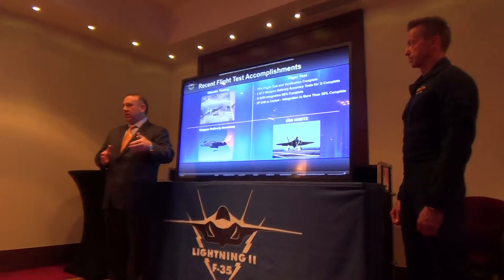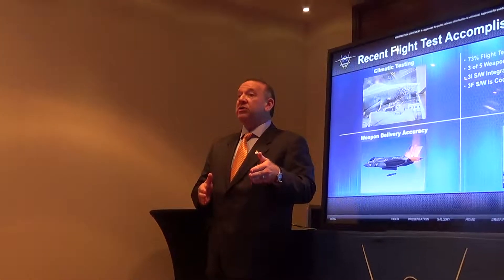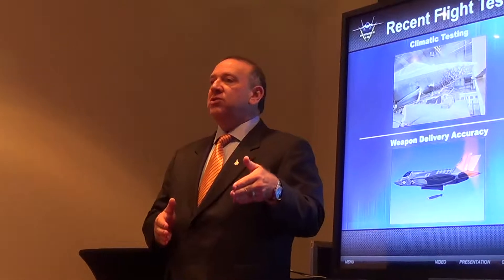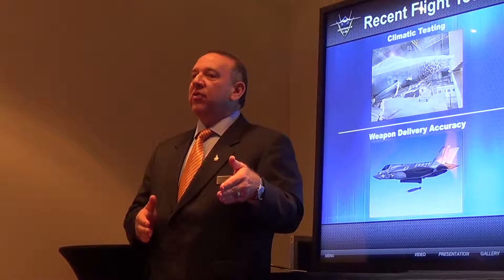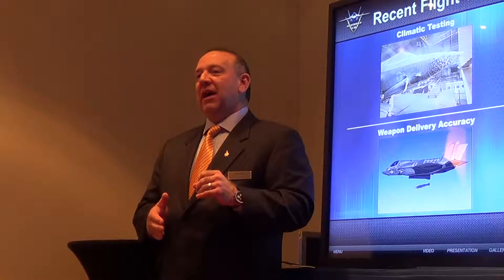When you're doing carrier landings, there are four wires that you want an airplane to catch, and the optimum wire is the number three wire. We did 122 trap events on the carrier deck, and 122 for 122 times the F-35 caught the number three wire — which is perfect.